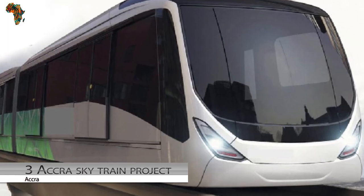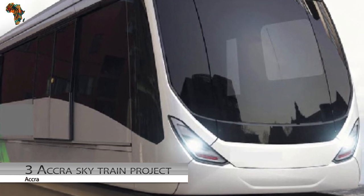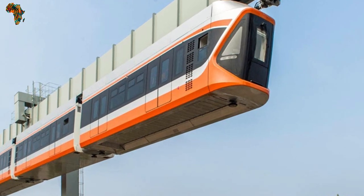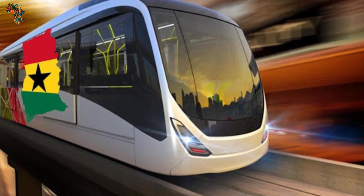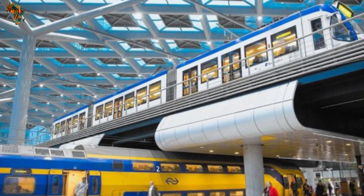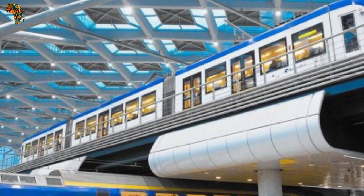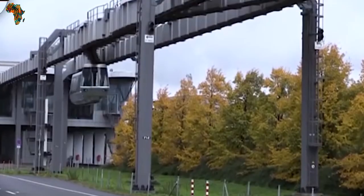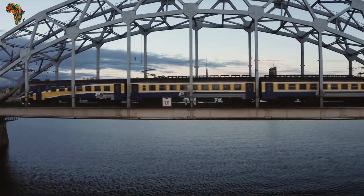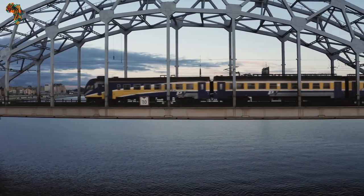Number 3: Accra SkyTrain. This SkyTrain will be the first in Africa. Ghana's president met with the SkyTrain Consortium and made a deal to construct the SkyTrain, which will upgrade and advance the nation's railway systems and contribute immensely to solving traffic problems in Accra. The SkyTrain will have the capacity to accommodate over 380,000 people at once, with an estimated price of $1.2 billion.